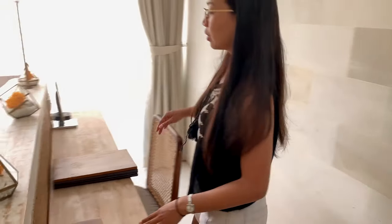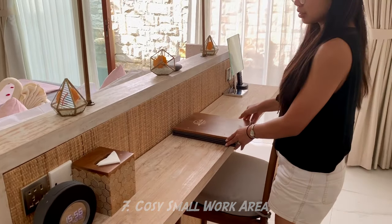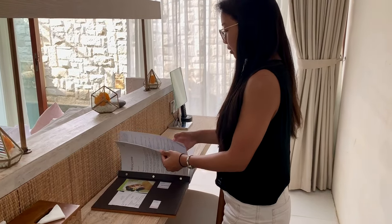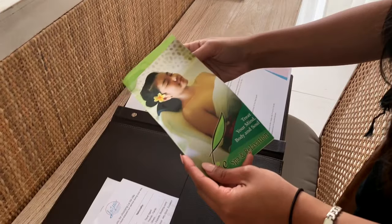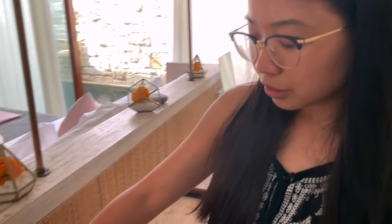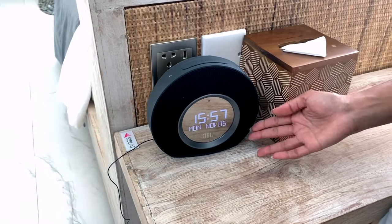Behind the bed you have an office desk for you to do work or to order food. You can order room service — they have breakfast, lunch, and dinner menus. They also have a spa if you want a nice massage. And here you have a Bluetooth JBL speaker to listen to music.